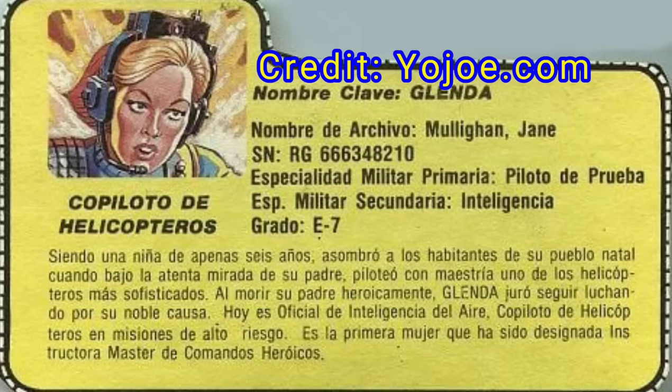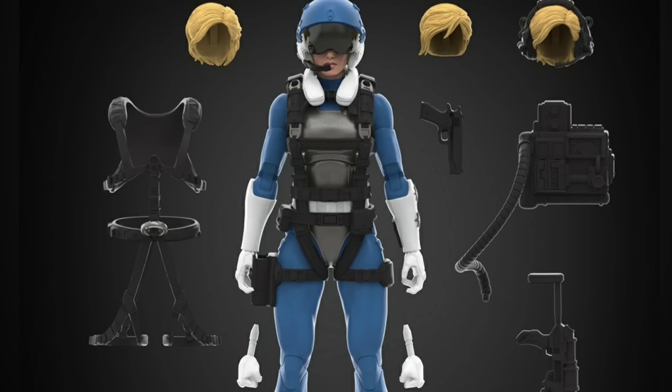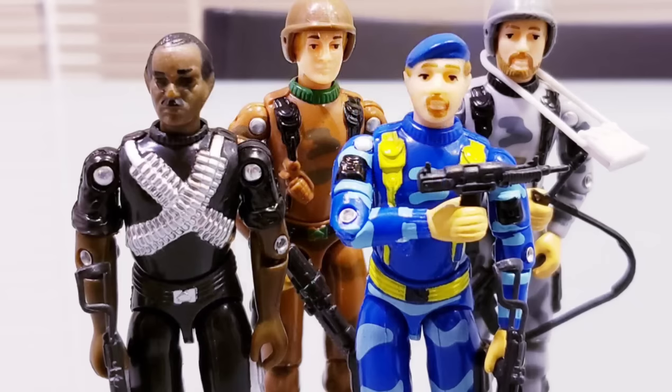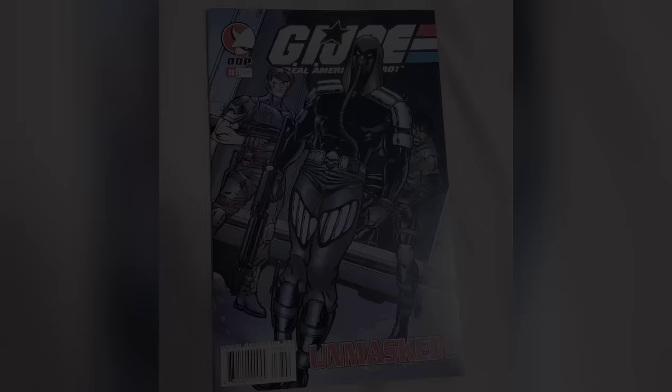Glenda's vintage file card, translated from Spanish, does indicate her piloting skills go all the way back to when she was six years old, and also that she went on to become an air intelligence officer and a helicopter co-pilot for dangerous missions. As for the original Argent 7 figures in general, note that they were released as straight-arm figures in their vintage releases. As of the end of 2018, the custom figure company Red Lasers Army did do a run of swivel-arm figures to differentiate them from the originals — and these are figures I own in my collection. All the way back in 2006, there was a G.I. Joe convention exclusive of the Cobra Mortal. To date, I have yet to see any re-release — be it custom runs or official O-ring releases — of Glenda.